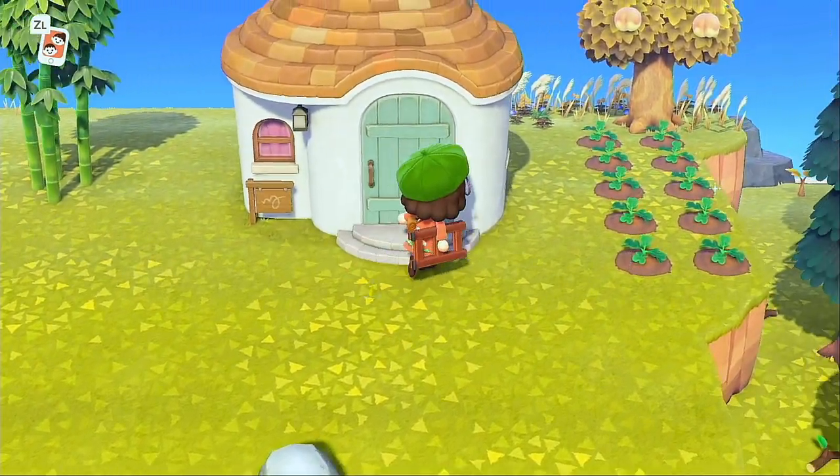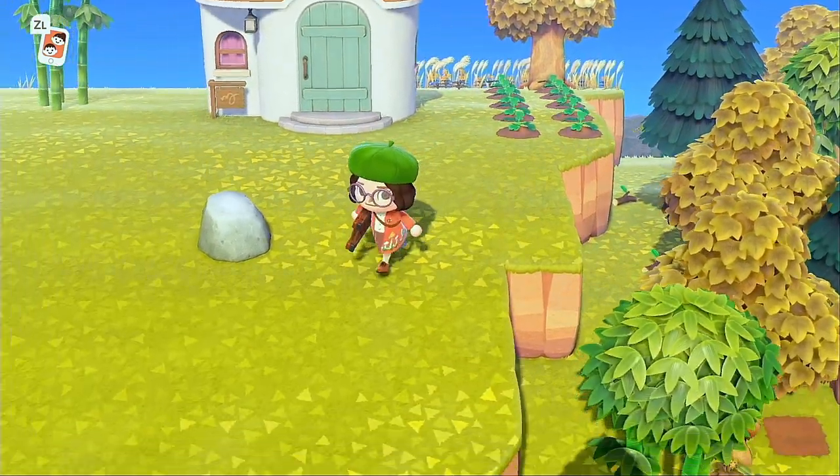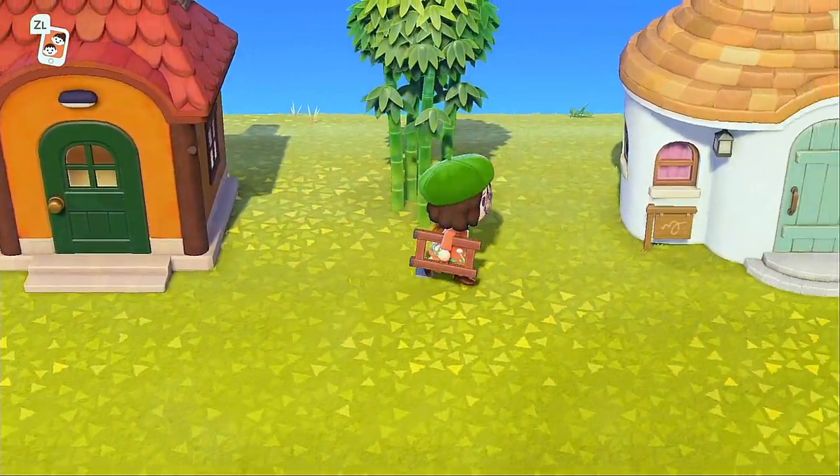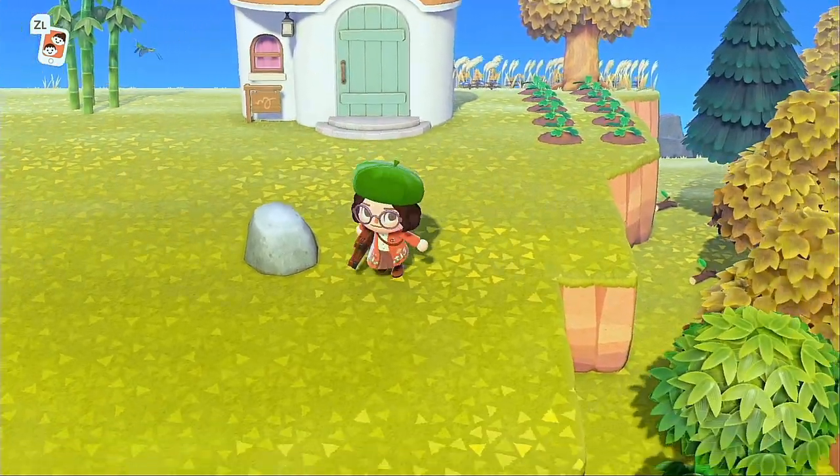Let me show you the area that we're working with. We've got a mostly empty space — this is to the left of my giant lake — and I've got a few villager houses and not much going on up here in this area.